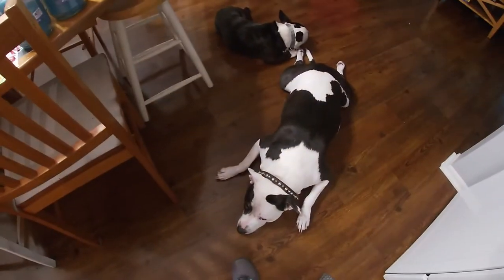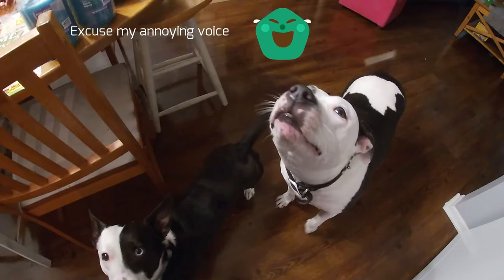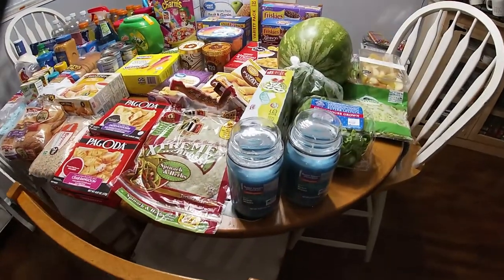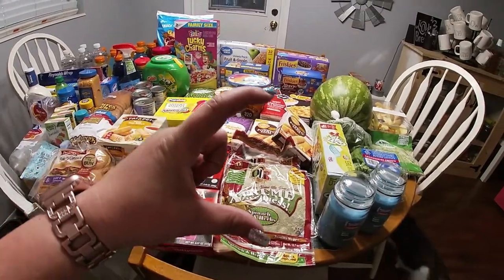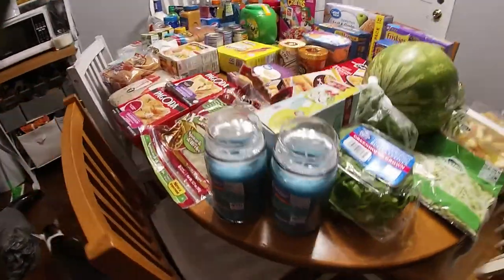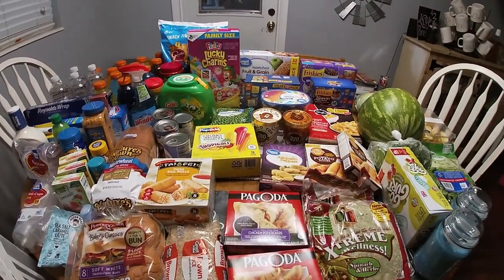I didn't show you the candles — Maui Beach Waves, only about four bucks a piece at Walmart. I also got some Mrs. Meyers candles that were like this tall for $7.99 last time, so in comparison this is not a bad deal. And that is that part of it.